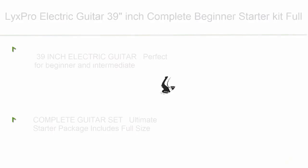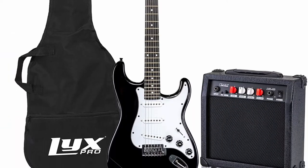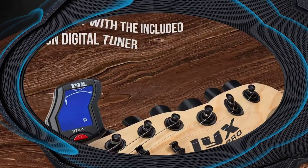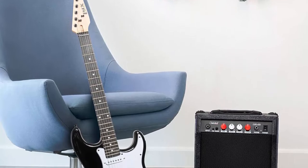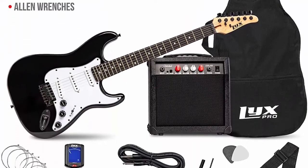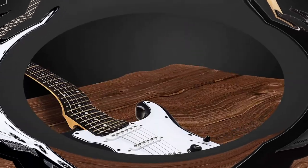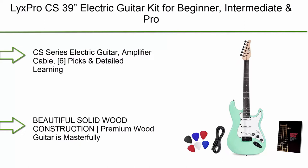Number 3: Licks Pro electric guitar 39-inch complete beginner starter kit full size with 20W amp. Package includes all accessories: digital tuner, strings, picks, tremolo bar, shoulder strap, and case bag in black. Features premium rosewood fingerboard and Canadian maple neck. Complete guitar set includes full size guitar and all parts needed to rock straight out of the box.